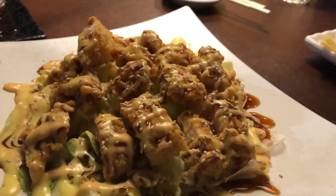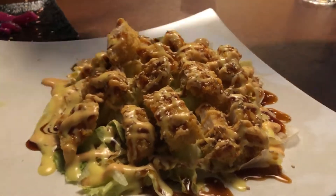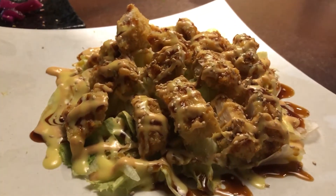Mine is panko breaded albacore with what they call a special sauce on a bed of lettuce. And I'm starving so I'm going to eat it right this second.